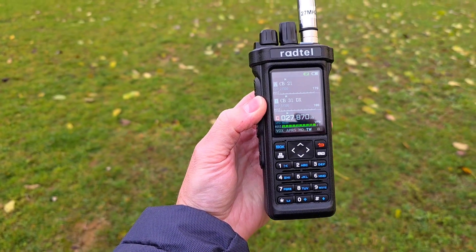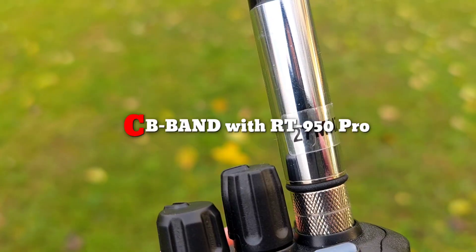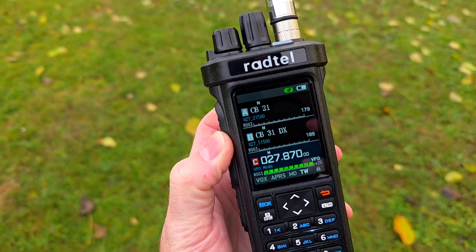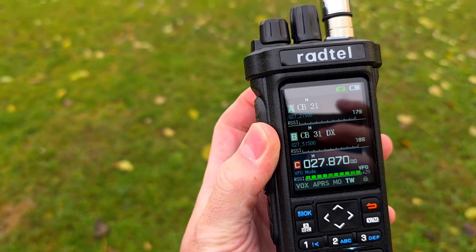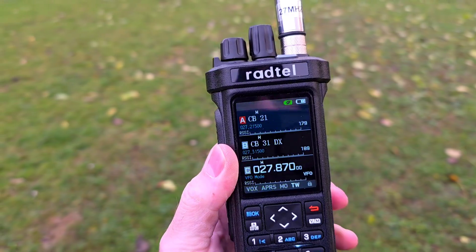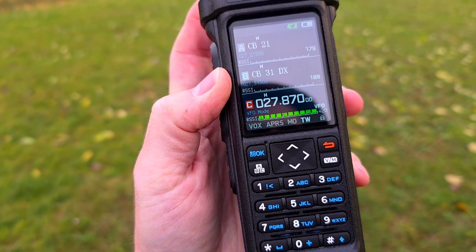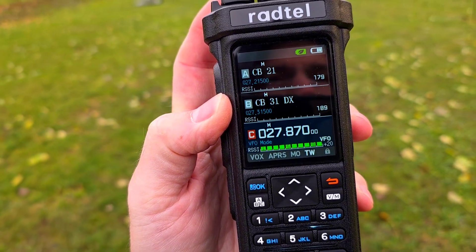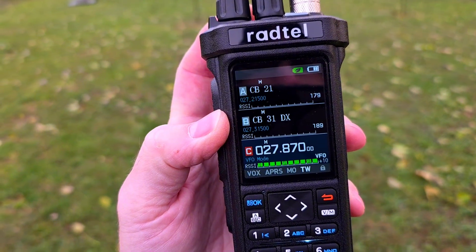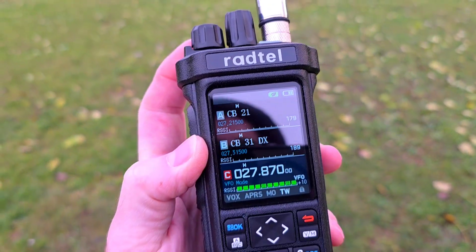Hi guys, I'm messing around with the CB band and 27 MHz vertical telescopic antenna on the Raptor RT 950 Pro. I have no idea what the output power is — maybe three, four, maybe five watts max. I'm not getting a big chance to manage any contact here with this antenna.